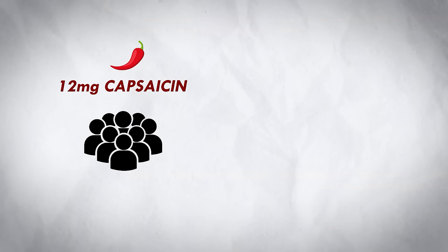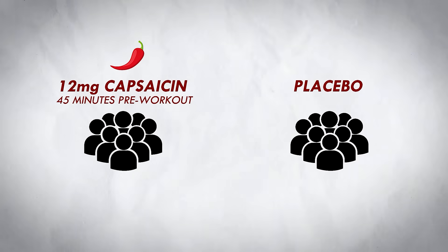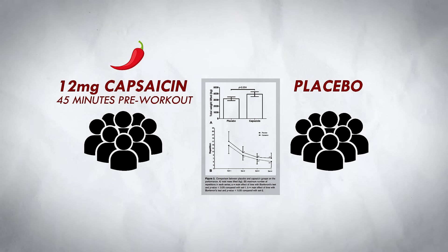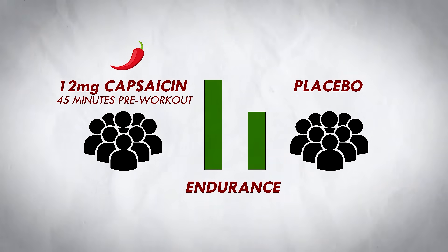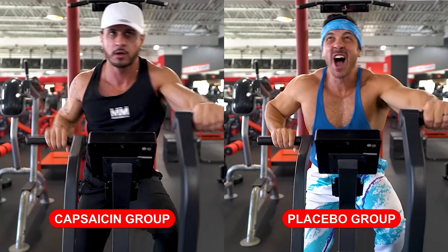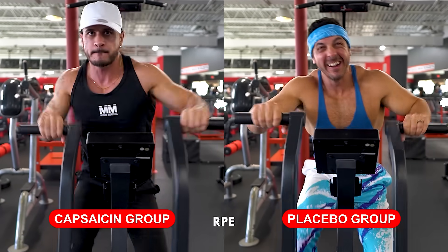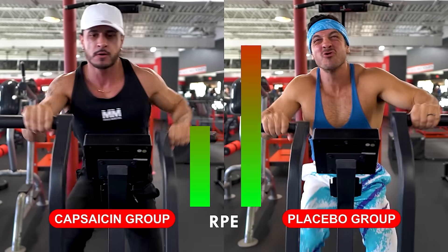The participants were divided into two groups: one group was given 12 milligrams of capsaicin 45 minutes pre-workout, and a placebo group. The participants who supplemented with capsaicin showcased an increased capacity for endurance, completing around two to three more repetitions per set compared to the placebo group. Not only that, but the individuals who supplemented with capsaicin reported lower ratings of perceived exertion, indicating a potentially heightened pain threshold.